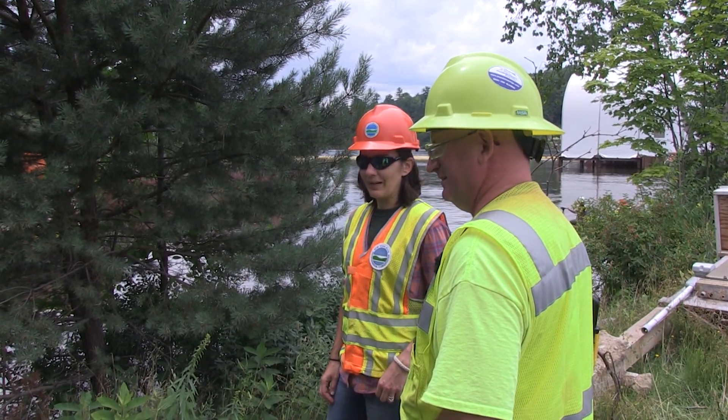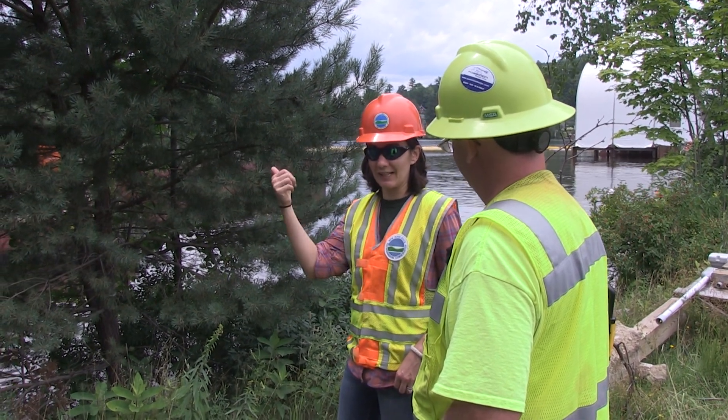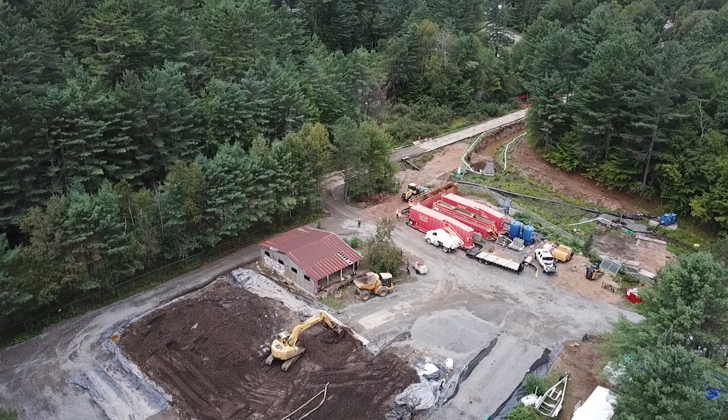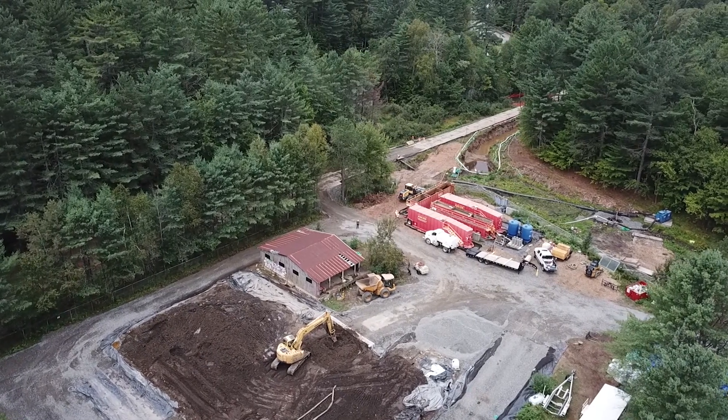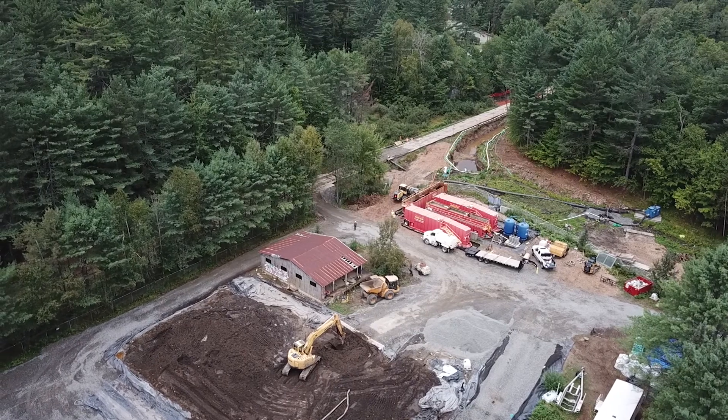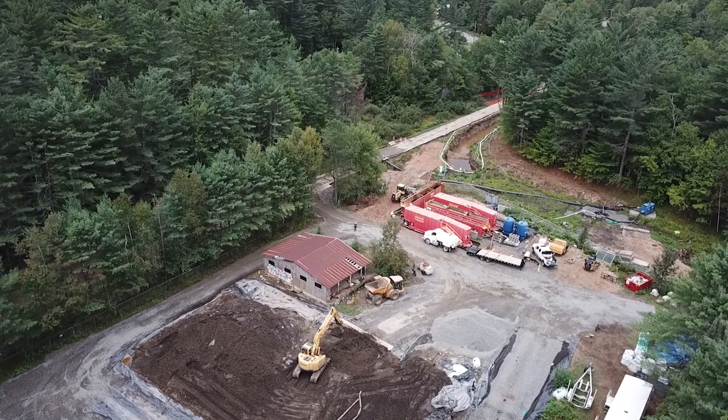Environmental engineer Sarah Soche is the project manager of the Saranac Lake Gas Company Superfund site. The site, a former manufactured gas plant, operated here from the 1800s to the 1940s and used coal to manufacture gas for heating, lighting and cooking.